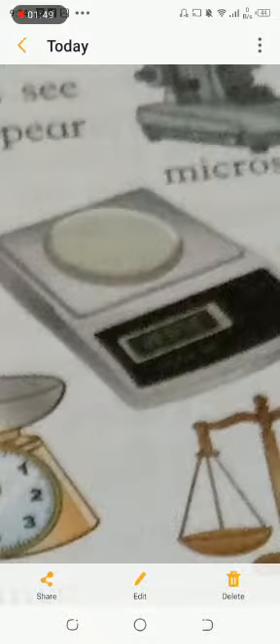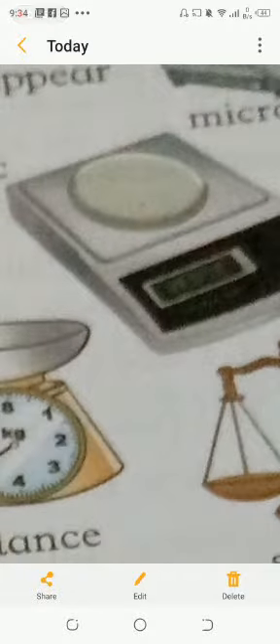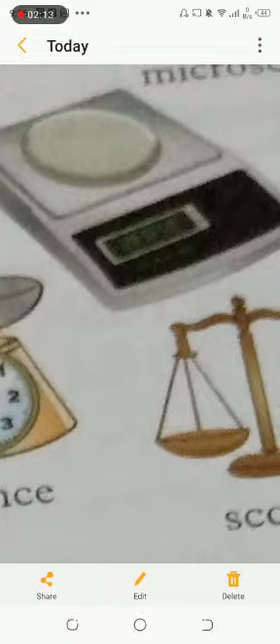The second instrument is the balance. A balance is an instrument used for measuring the mass of a body. Bachho, in Urdu it is called taraazu. Mass is measured in grams. If we need to measure mass, we do it in grams, and one kilogram is equal to 1000 grams.